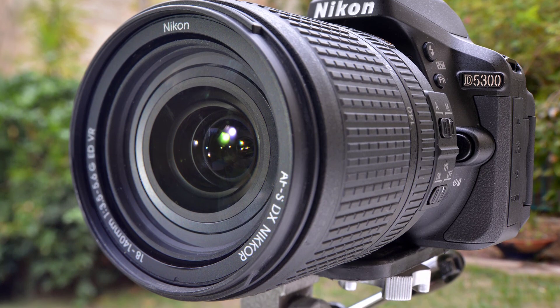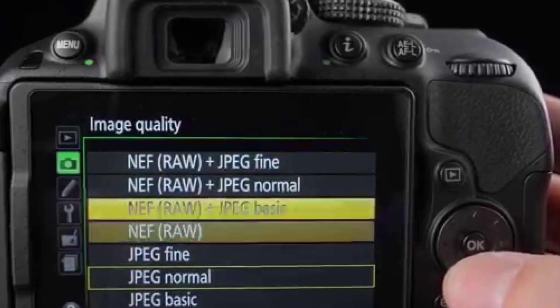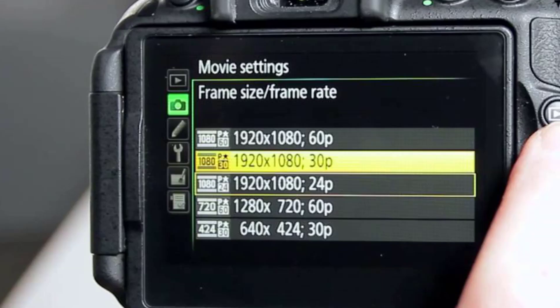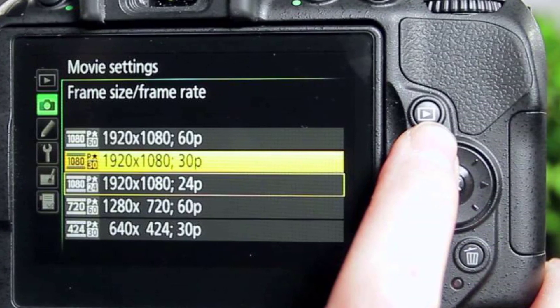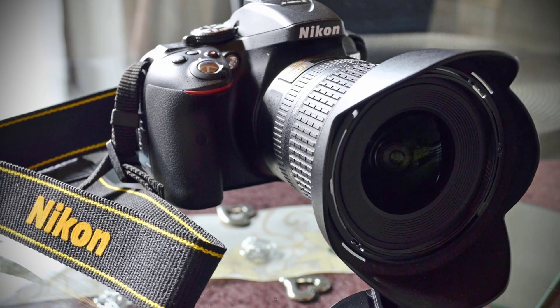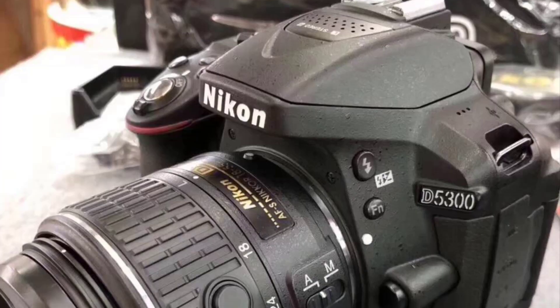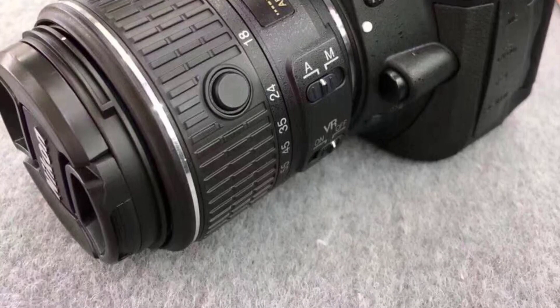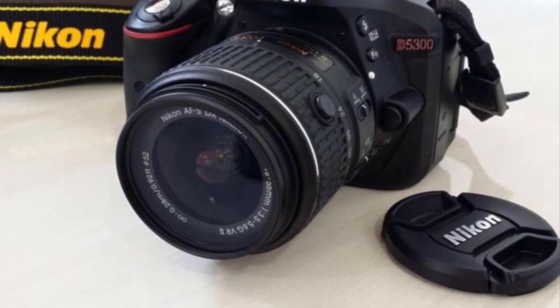The D5300 has unique connectivity features to make up for that. The Snap Bridge technology keeps a constant and automatic Bluetooth connection between your camera and another device, such as your phone. Thus, you can easily transfer photos. This does drain the battery, but not enough to disrupt the 600-shot battery life. Another plus is the camera's light weight of about one pound. These two specifications make it easy to carry around, letting you enjoy the photo shoot to the fullest.